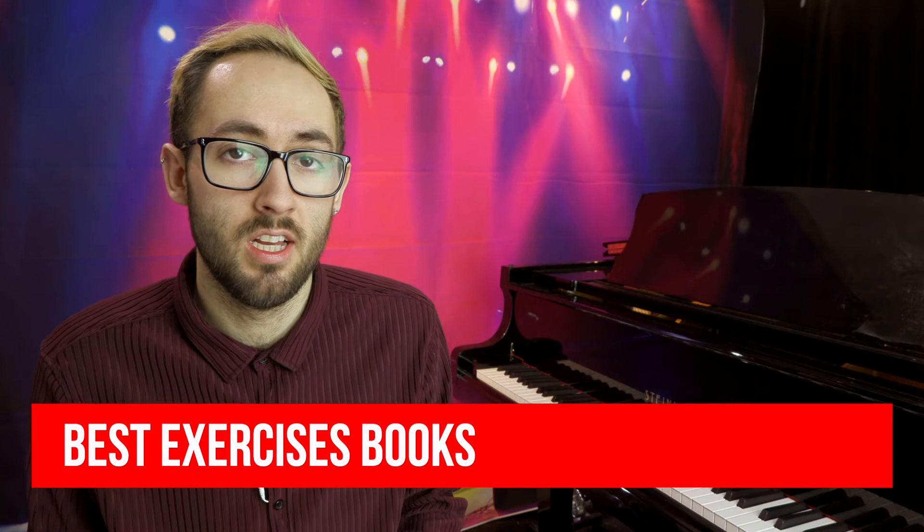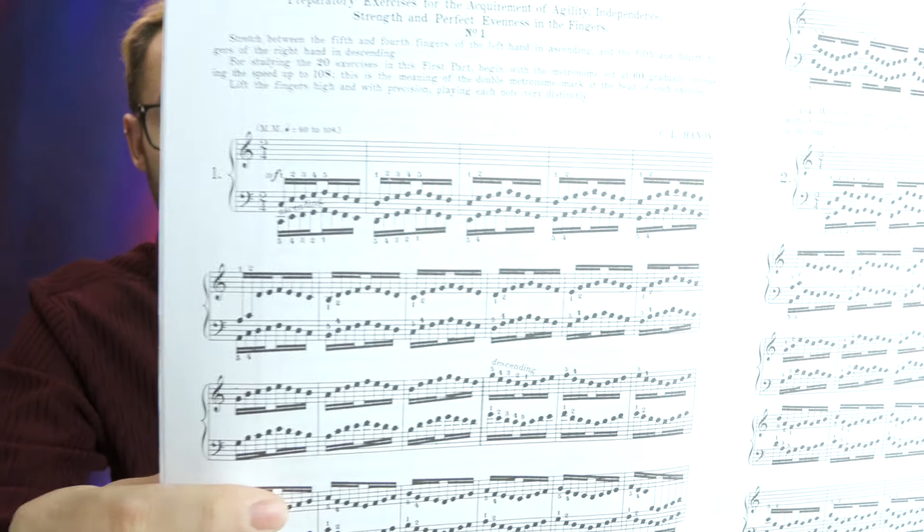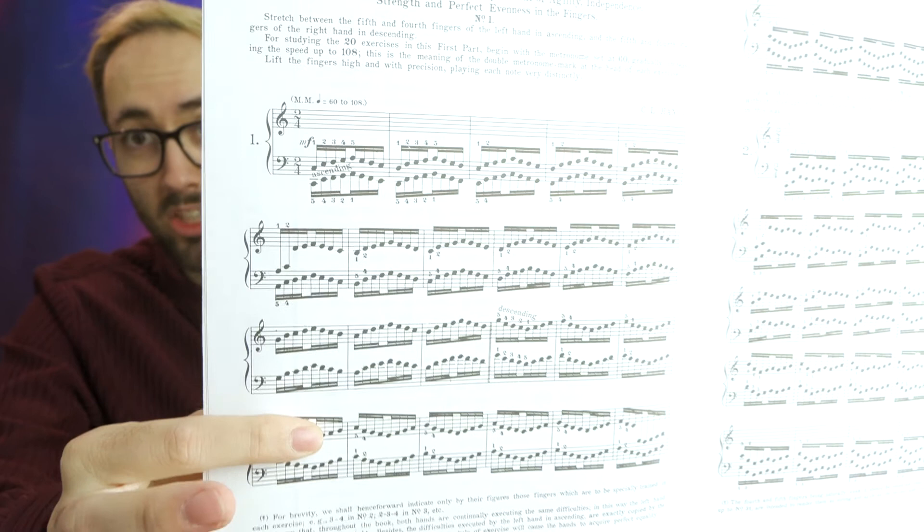Category number one: exercises book. The best exercises book I find for beginners is the Hanon exercises book. It has 60 exercises and they look slightly complicated to start with, but once you've got the first bar you have got all of the bars because it just ascends in a pattern.